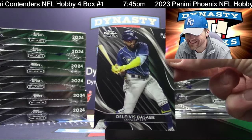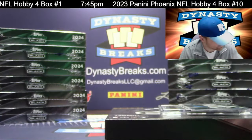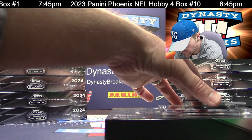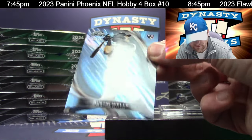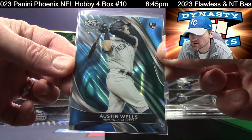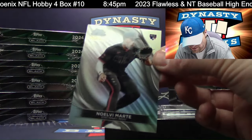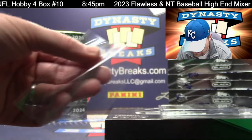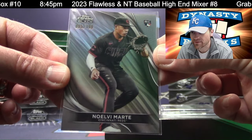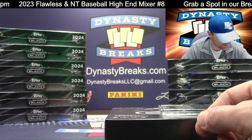That is Basabe for the Tampa Rays. We've got two numbered cards here instead of one. Out of 75 — Austin Wells for the New York Yankees, that is a Blue Lava rookie refractor. And Marte for the D-backs. Love these silver refractors — they still have the black background, so it makes a pewter gray color. Very cool.